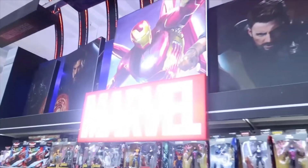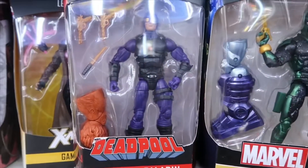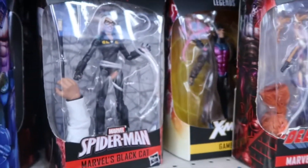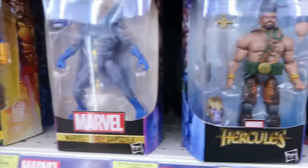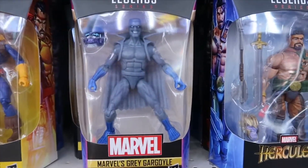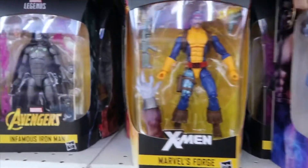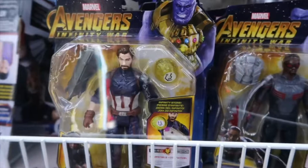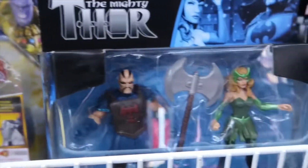There are plenty of Transformers figures. Here is the Marvel section — they have the Marvel Legends and most of these appear to be recent releases. They have the Spider-Man line and X-Men, although I am looking for the Avengers Endgame Captain America, which is pretty difficult to find. They also have some of the Hasbro Infinity War as well as other Marvel characters.